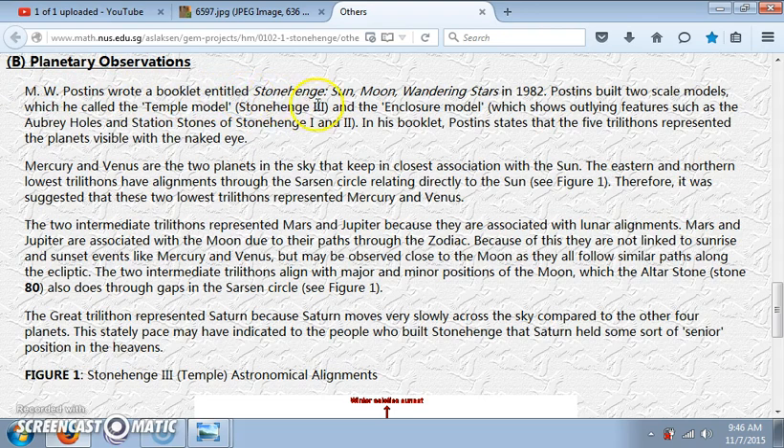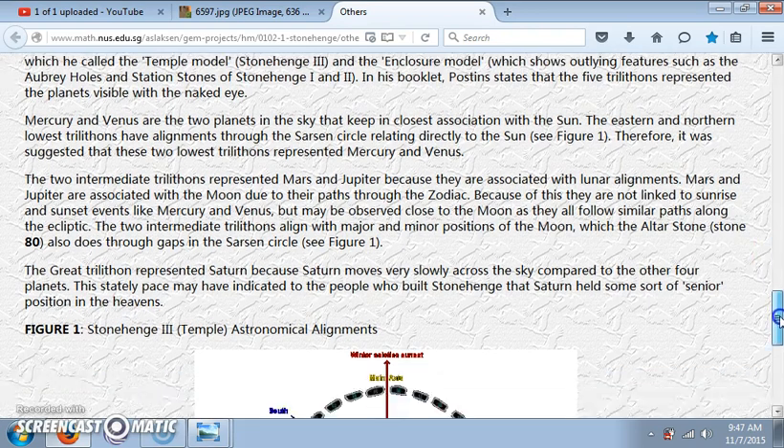He wrote a booklet entitled Stonehenge, Sun, Moon, Wandering Stars in 1982. Poston built two scale models, which he called the Temple Model, Stonehenge 3, and the Enclosure Model, which shows outlying features such as the Aubrey Holes and Station Stones of Stonehenge 1 and 2. In his booklet, Poston states that the five trilithons represented the planets visible with the naked eye. He goes on to say that he thinks this is all built based on the stars — no surprise, as above, so below.